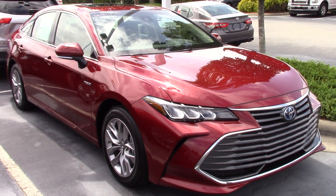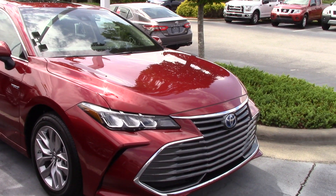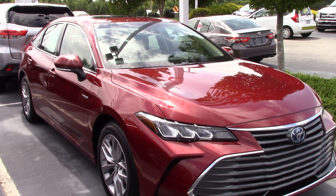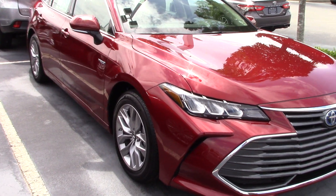Here you have a 2019 Toyota Avalon XLE Hybrid. Toyota badging there holds your Safety Sense, which gives you TSSP — pedestrian alert, lane departure alert with steering assist, automatic high beams, and dynamic radar cruise control.